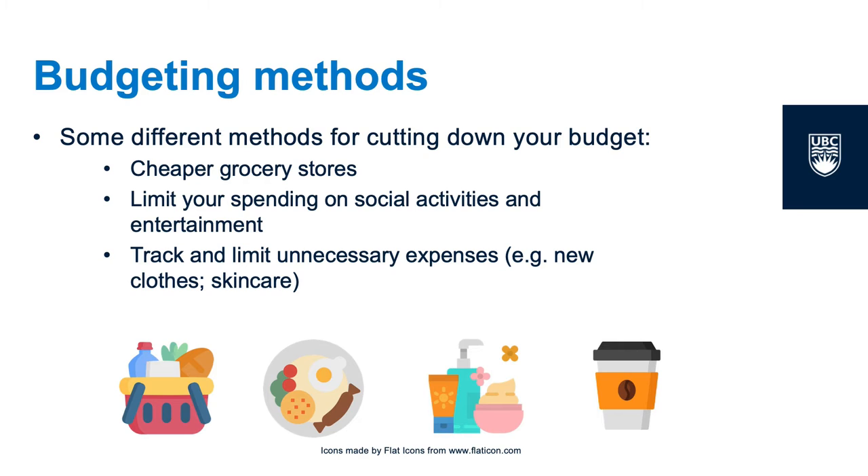Find some dupes for your expensive skincare, personal care products, clothing, etc. For example, skincare is very important to a lot of people, including myself. Instead of buying a $60 moisturizer, you could find one that's just as good for only $25 instead. The same method could be applied to other things — instead of buying designer jeans, you could try finding ones in the same style, equal quality, but at a lower cost.